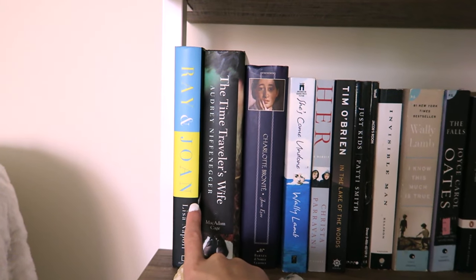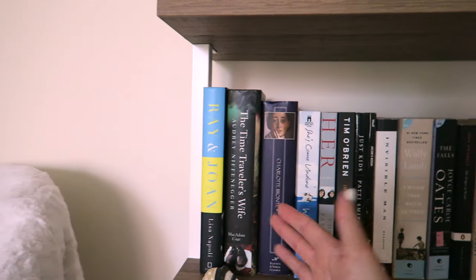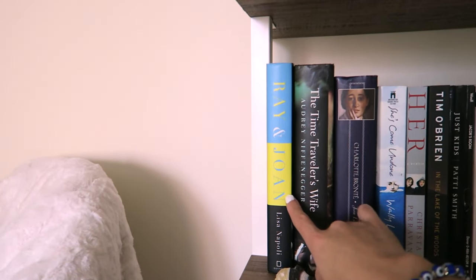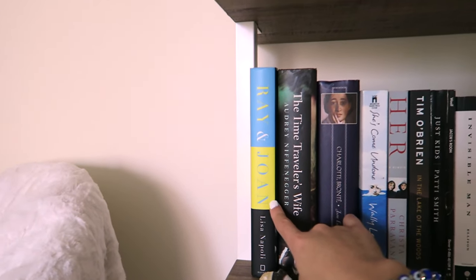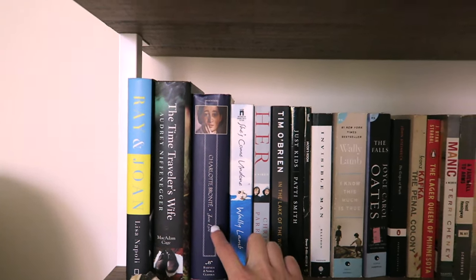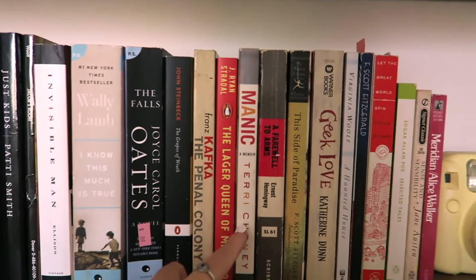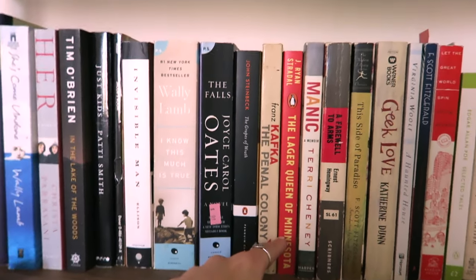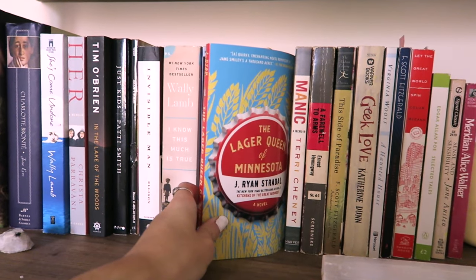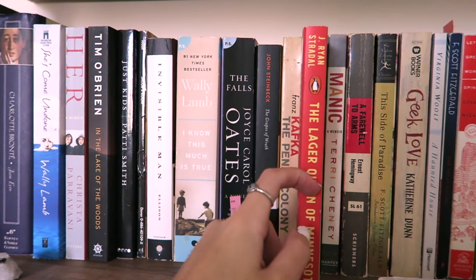I've read Ray and Joan — really recommend it. It's a historical take on the McDonald's fortune focusing on Joan, and it's really, really good. I learned that she's apparently from St. Paul, Minnesota so a lot of the story takes place in Minneapolis, which made me feel connected to it. I also have another copy of Jane Eyre in here, I really want to read Just Kids by Patti Smith. I also read Manic this spring — that was okay. The Lager Queen of Minnesota I really loved — it follows one of the biggest breweries and how it started in Minnesota.